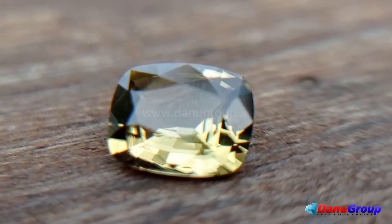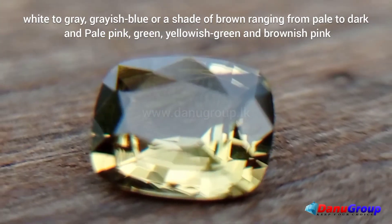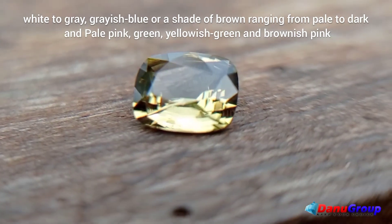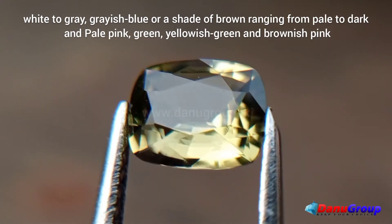Sinolite has color types such as white to gray, grayish blue, or a shade of brown ranging from pale to dark, and pale pink, green, yellowish green, and brownish pink.